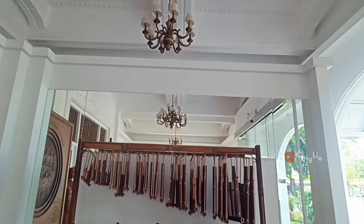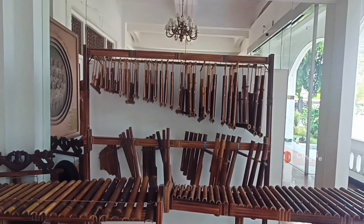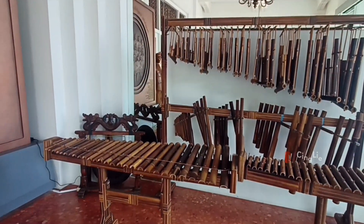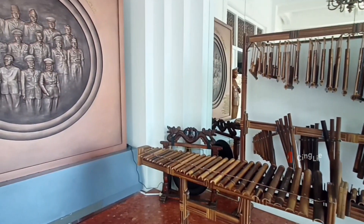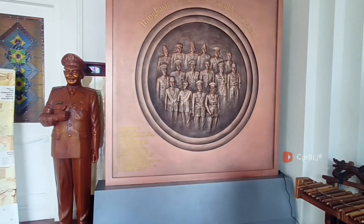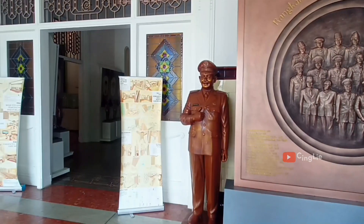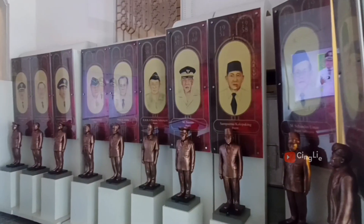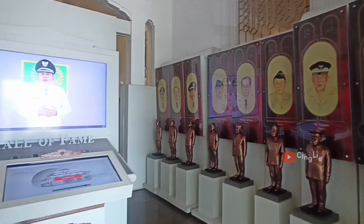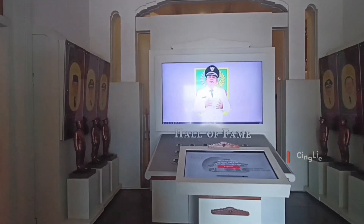Gedung Juang 45 Bekasi ini dulunya kosong dan terbengkalai cukup lama. Tapi sejak proses revitalisasi, gedung dua lantai ini mulai beralih fungsi jadi Museum Bekasi yang mengusung konsep modern dan serba digital, dan mulai dibuka untuk umum per Maret 2021. Di area paling depan lantai satu, teman-teman langsung disuguhi sejarah Bupati Bekasi dari masa ke masa, lengkap dengan foto, nama, dan masa jabatannya.